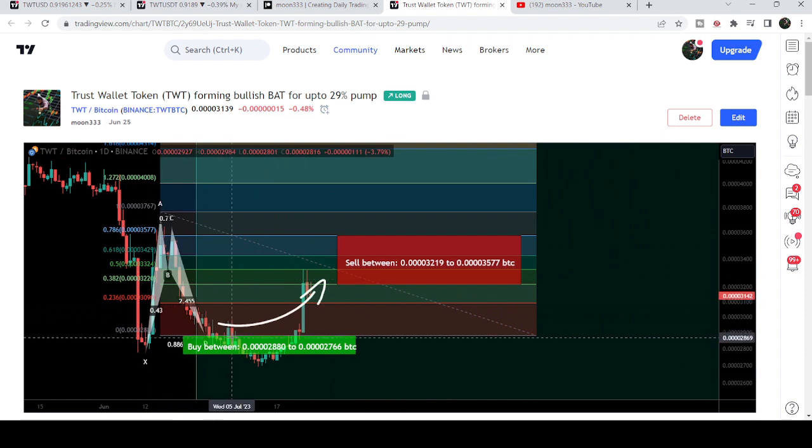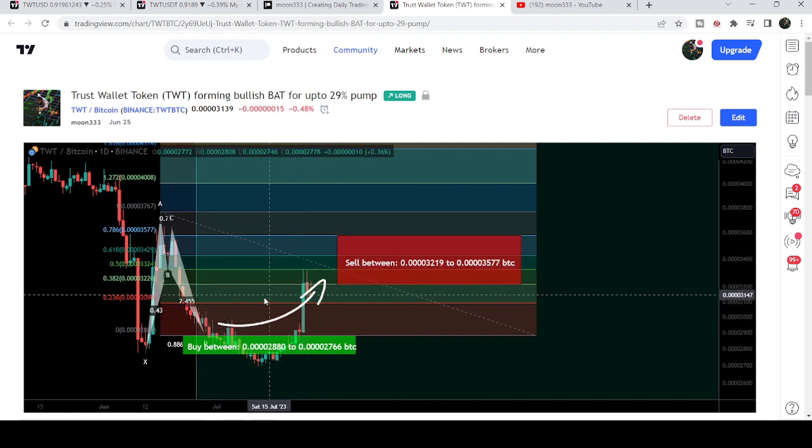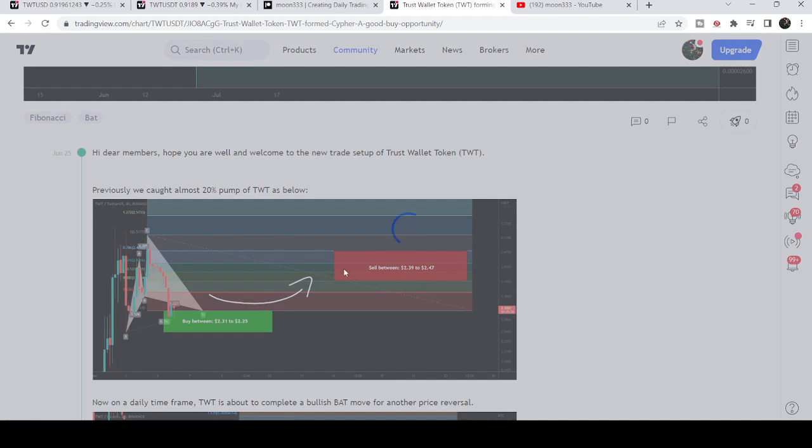After playing this right, you can see it dropped further down and completed the leg here. Now recently, about one or two days ago, the price line has reached the sell targets. This was by the way more than a 20 percent pump on this daily time frame chart.